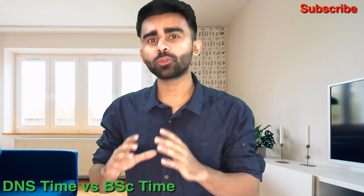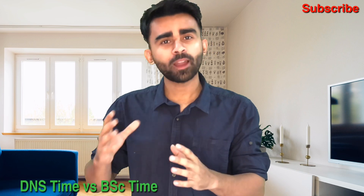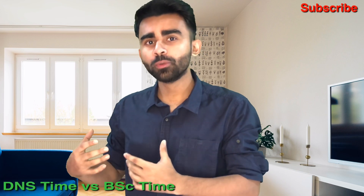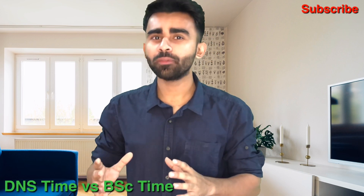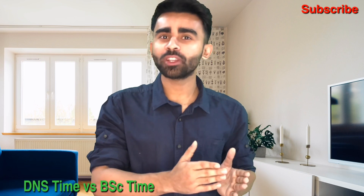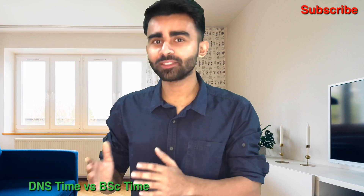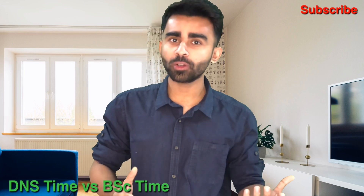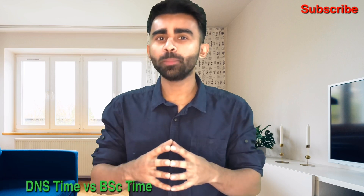For BSc Nautical Science, you complete 3 years in the institute, then wait 4 to 5 months, go on board for 6 months, come back, wait 3 to 4 months, and do another 6 months of sailing — 12 months total sailing. This takes around 4 and a half years. So the difference between DNS and BSc is only about 6 months. If your company makes you wait longer, DNS can take comparable time to BSc Nautical Science.